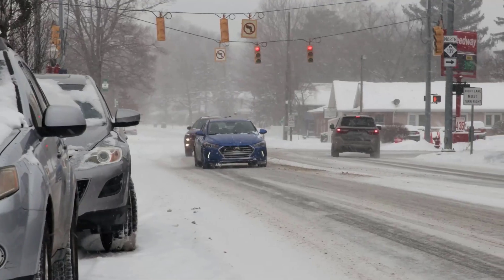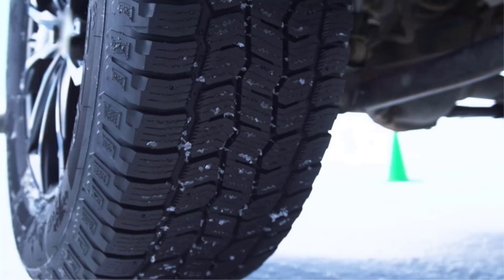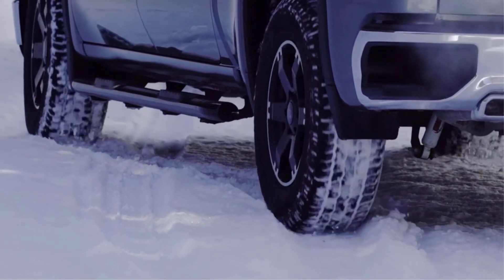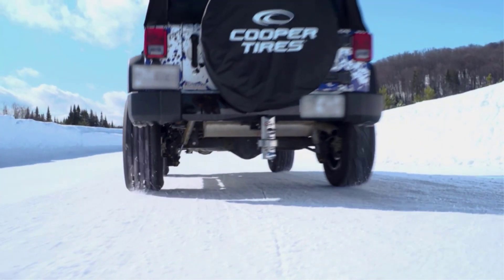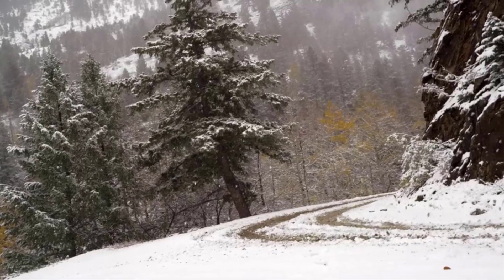Winter tires can be a great choice for your Jeep if you live in an area that gets a lot of snow and ice. They have a special tread pattern and rubber compound that provides better traction in cold and slippery conditions. There are many different types of Jeep winter tires available on the market, each with its own set of benefits and features.